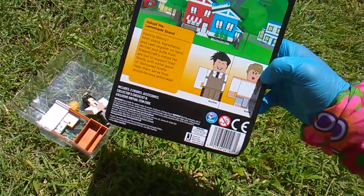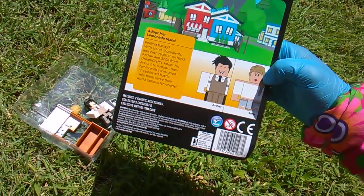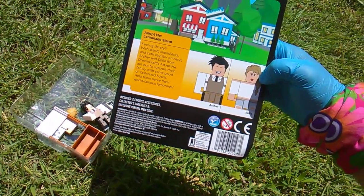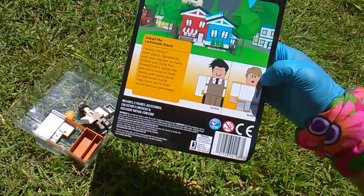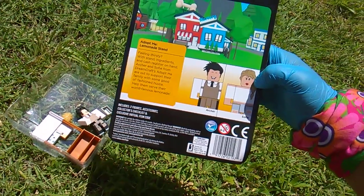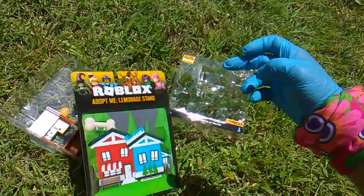Feeling thirsty? With stand ingredients and cash register on hand, Archer and Sophie from Dream Crafts Adopt Me are out to support their family with some good old-fashioned hustle. Help them serve their world-famous lemonade.